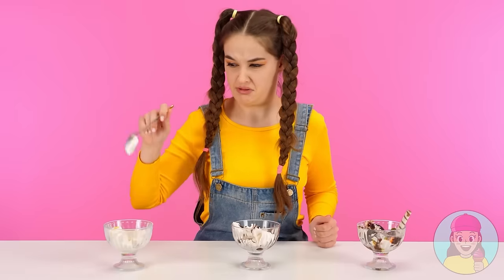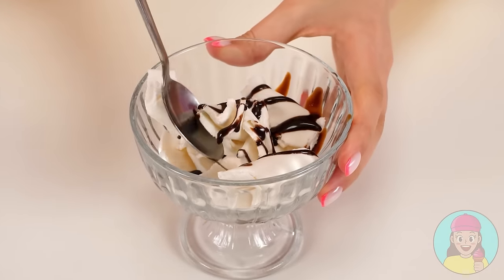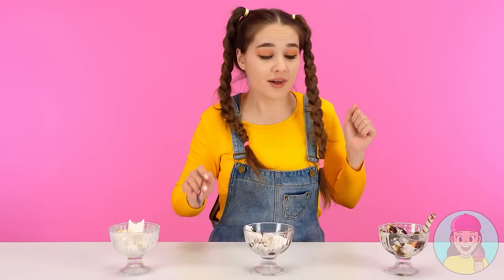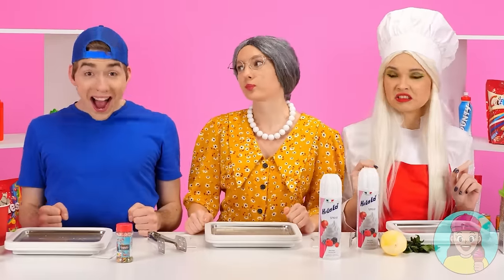Ew, what a horror! I don't wanna eat it! Let's try another one. Oh, it's weird, but quite tasty. The winner is… this ice cream! Yeah! I won!